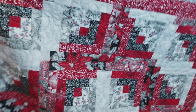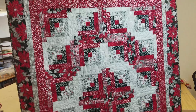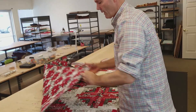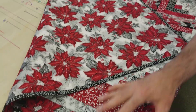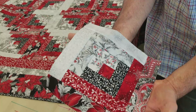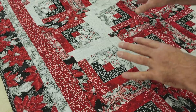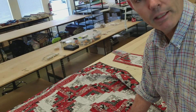This is the log cabin barn raising pattern — 24 blocks. We package these sets in 12 blocks. The backing I chose is a gray background with a red poinsettia — the same print as the border but with a light background. This has 24 blocks — here's one block right here. Just the way you set the blocks determines the pattern. You can set the log cabin block in many different patterns, and this just happens to be one I like and tend to repeat a lot.